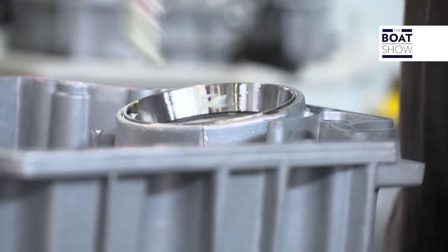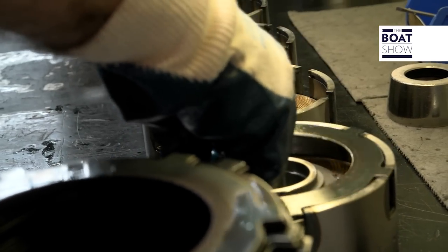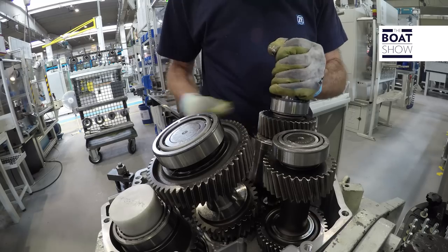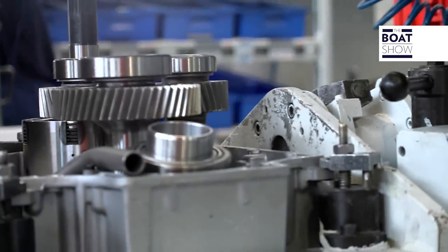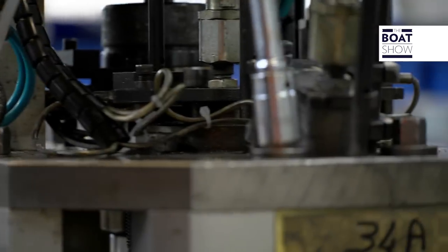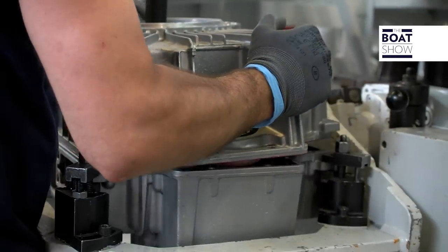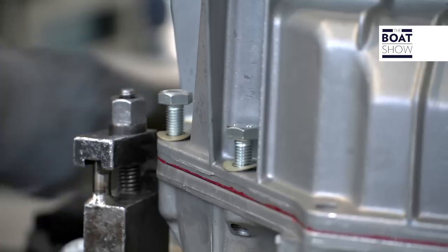The client, usually the engine builder, can choose different reduction ratios — the gear he prefers — and then have the parallel shaft coupling: coaxial, at an angle, or V-drive. The production line is able to build thousands of pieces every year. Each tool and component has a designated spot, easy to reach for the operator. It looks like we're on a Japanese production line, but we're in Italy. Here, German technology, Japanese precision, and Italian skills merge.